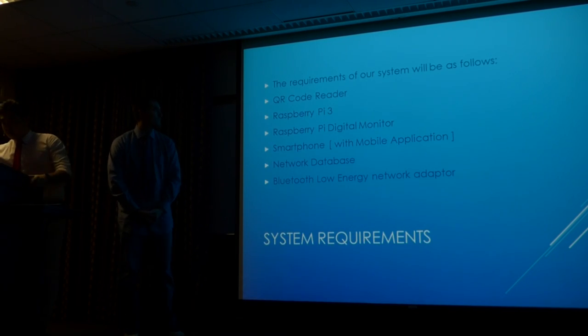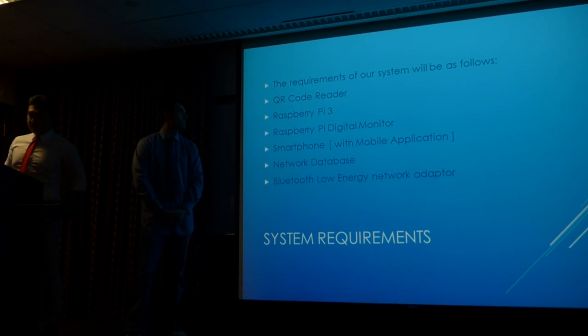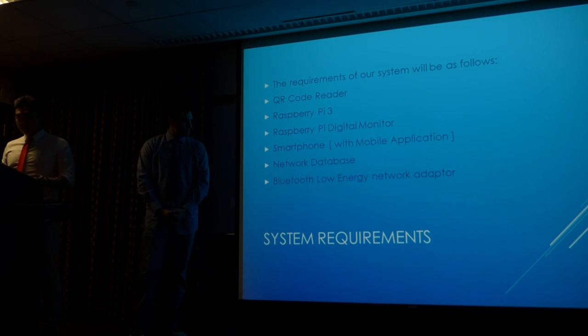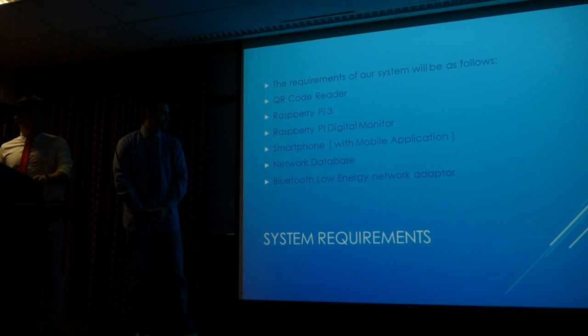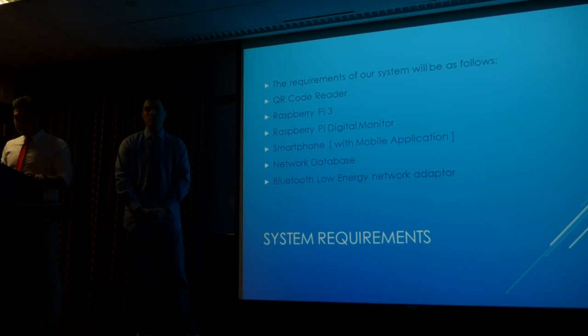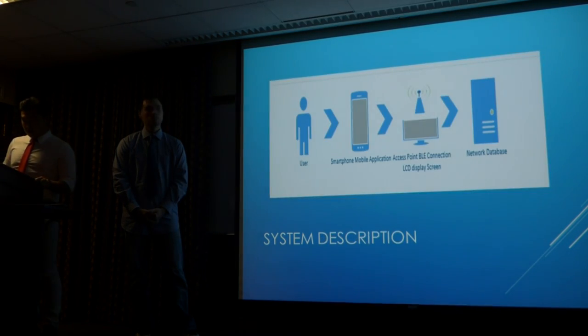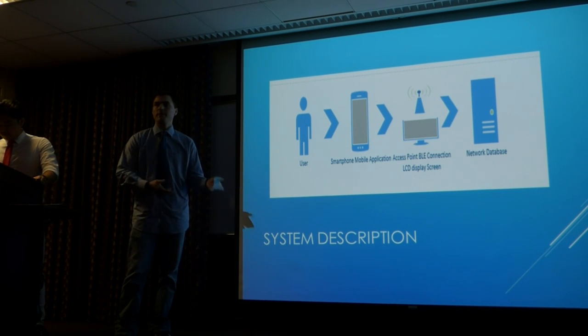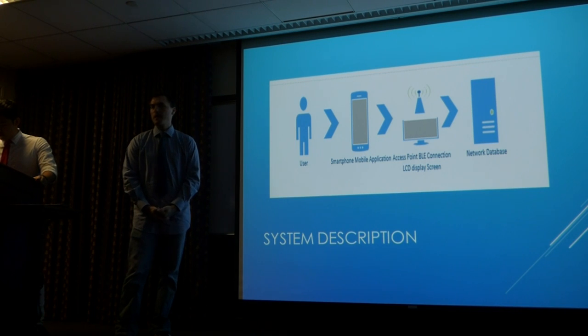Our system requirements include a QR code reader. For our current abilities, a Raspberry Pi 3 along with a digital monitor, a smartphone to use the mobile application, a network database, and a Bluetooth ORG network adapter. Most of this equipment is standard equipment available here in the labs at Manhattan College and is capable of creating our mock system.